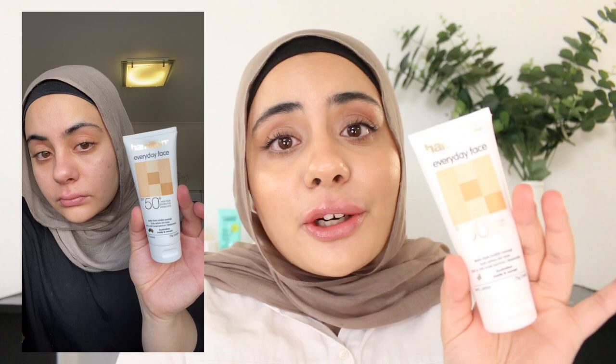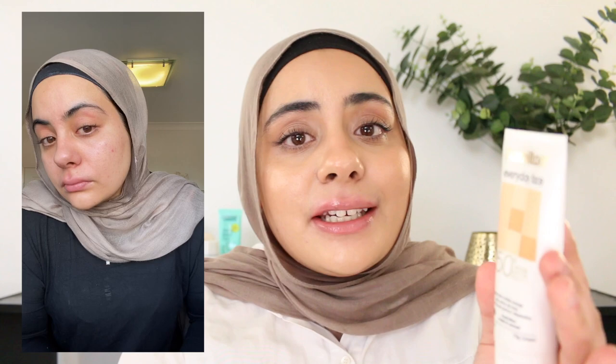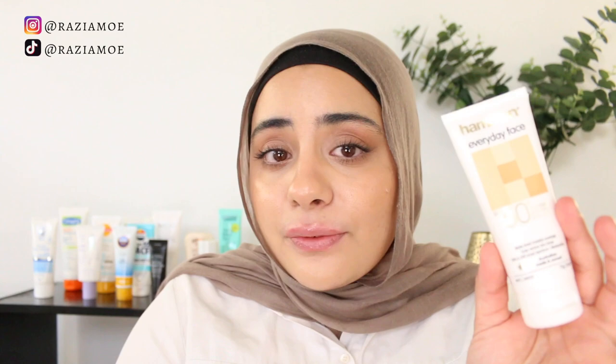Next we have the Hamilton Everyday Face. This one reminds me a lot of the Cancer Council Face Daywear Moisturiser — it has a really nice lightweight lotion texture that takes no time at all to rub into the skin. It sits very comfortably and has a nice matte finish. If you really like the Cancer Council one and want to try something new, you'll probably enjoy this one as well. If you have oily skin and want something with a matte finish that acts as a moisturiser and sunscreen in one, this will be ideal — $12 for 75 grams, amazing value.